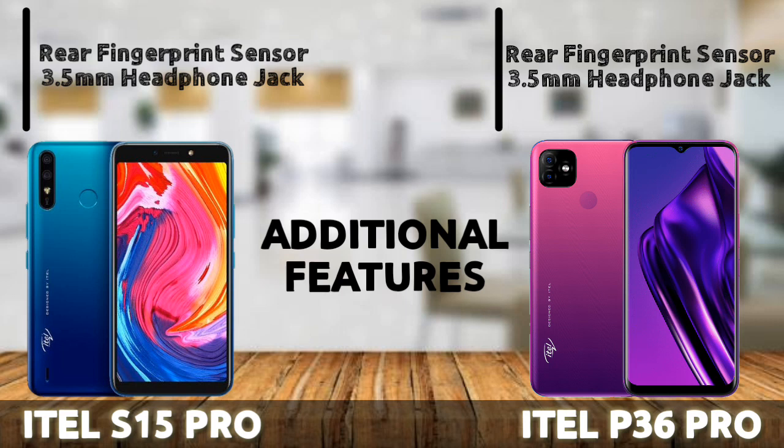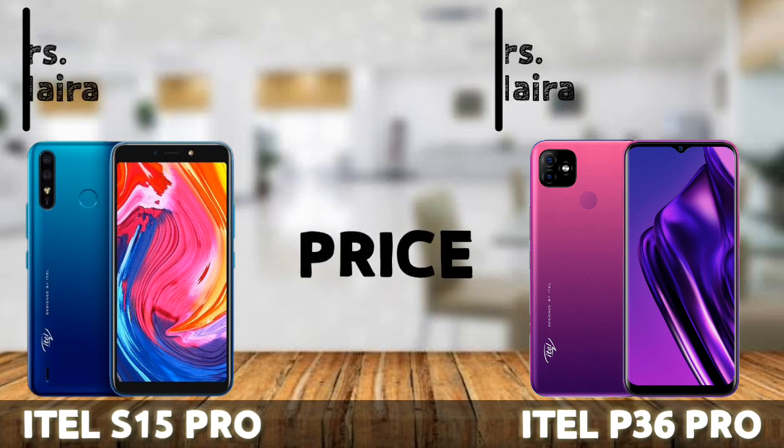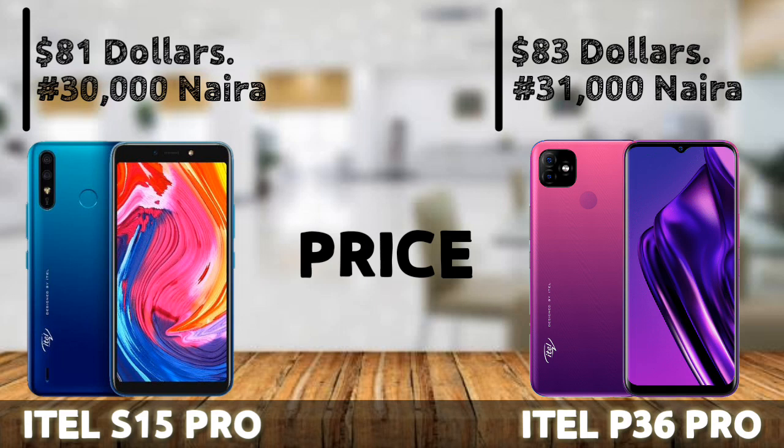In general, the ETA P36 Pro is a little bit better than the S15 Pro, but the S15 Pro has an edge in terms of the front camera and weight. Coming to price — despite the relative differences between the two devices, they come at very similar prices: the ETA S15 Pro is priced at around $81 (₦30k), and the P36 Pro comes in at around $83 (₦31k).